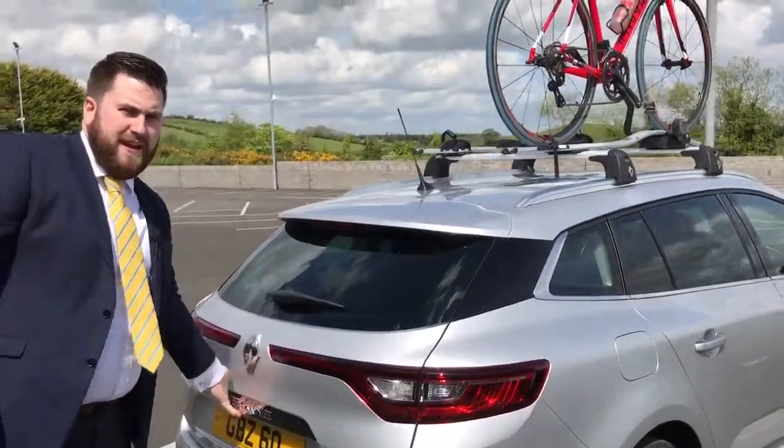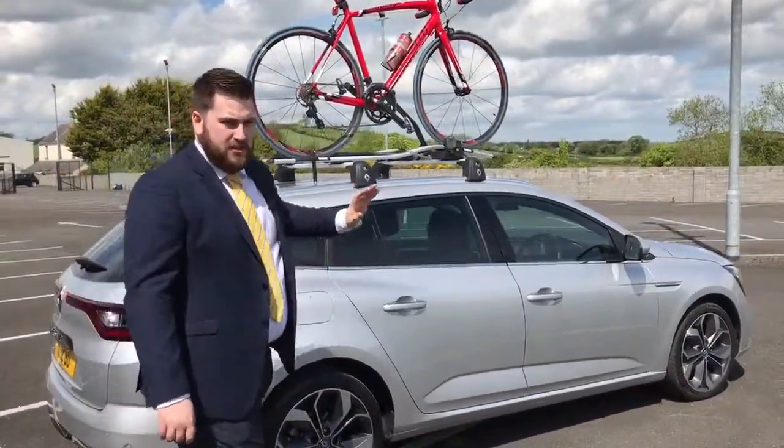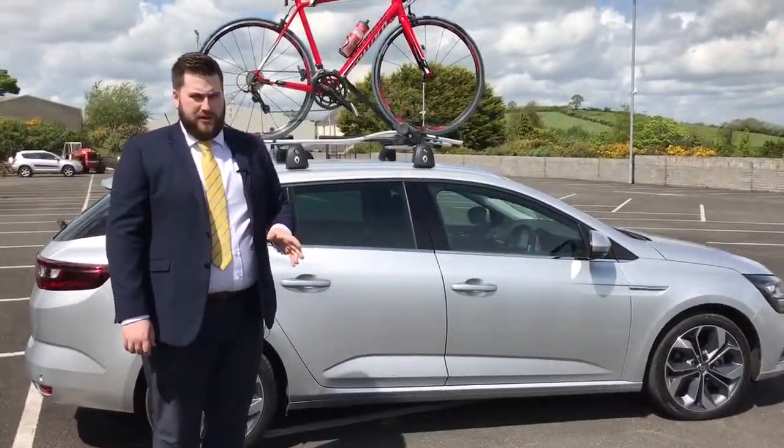The Renault Megane comes in five trim levels. The one we have here today is a signature nav, so it's 130 brake horsepower, but you also get such features as multi-sense technology, which basically allows five unique driving modes that you can customise to suit yourself.